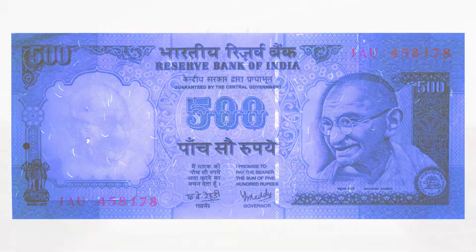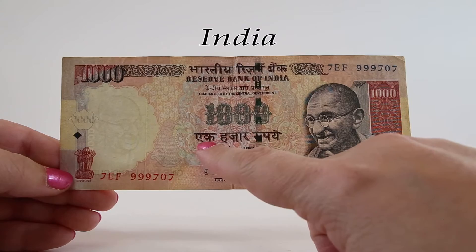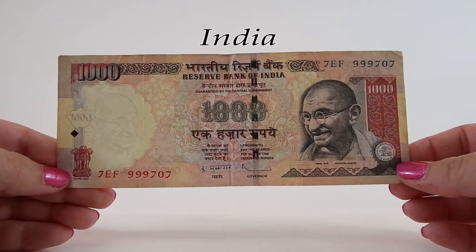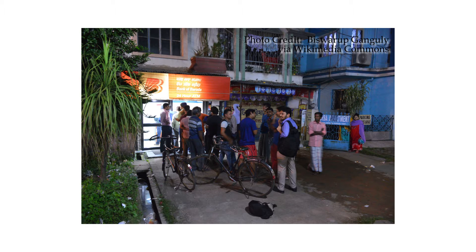This is an example of the 1,000 rupee banknote from 2011, which was also demonetized. In the center under the thousand number it reads ekhazar rupai, or 1,000 rupees. At the time of demonetization this note was equivalent to about 15 US dollars. During the chaos in November 2016, cash became such a limited commodity due to the lines at banks and ATMs that people were forced to use credit cards for daily purchases, and many street vendors do not accept credit cards. There were actually several deaths attributed to this action around the country.